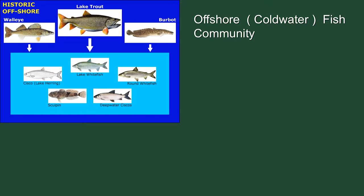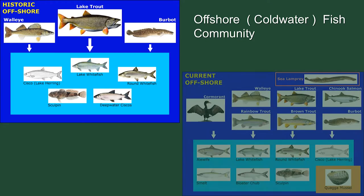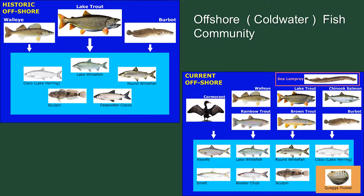It's changed a great deal more offshore. Lake trout was the dominant predator, feeding on whitefish and lake herring. With the introduction of the sea lamprey, the lake trout populations were greatly diminished. Cormorant populations have increased. We introduced salmon, rainbow trout, and brown trout. Alewife and smelt are now the dominant prey species. Some of the cisco species have gone extinct. And the quagga mussel, a relative of the zebra mussel, is just changing all of the nutrient dynamics in the offshore system.